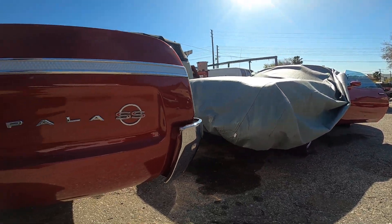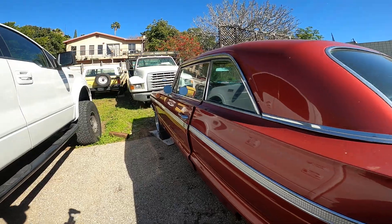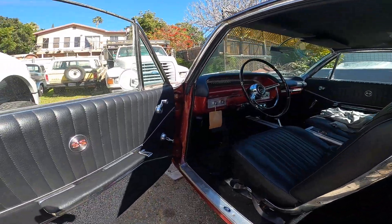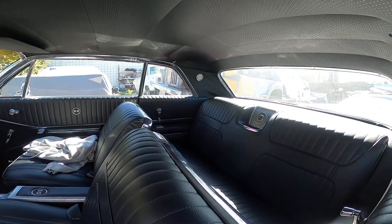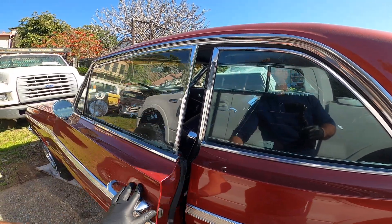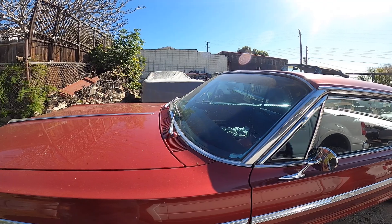Over here we have a 1964 Chevrolet Impala Super Sport in the works — currently runs and drives but it needs some little buttoning up and touching up. We hope you could like, subscribe, and share this channel as we'd like to bring you some more content related to vintage cars.